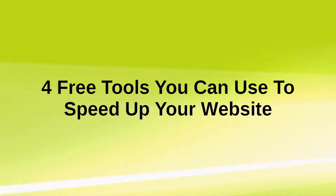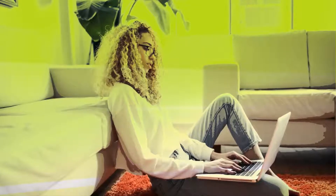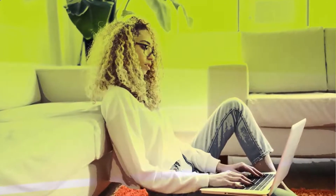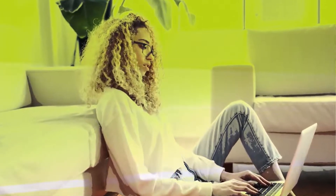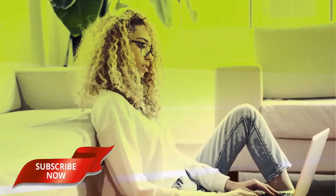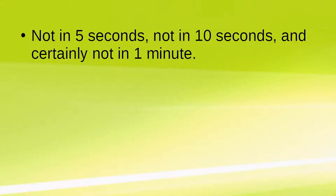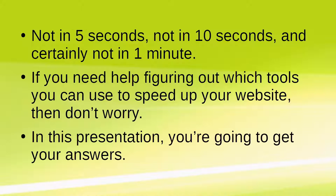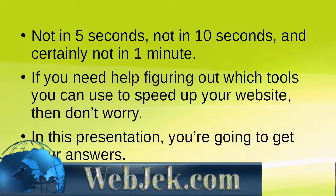4 Free Tools You Can Use to Speed Up Your Website. The joke's on you if you think you can get away with a slow-loading website. We're long past the dial-up technology stage. When people visit a website nowadays, they expect it to load right away — not in 5 seconds, not in 10 seconds, and certainly not in 1 minute. In this presentation, you're going to get your answers on which tools you can use. Let's begin.